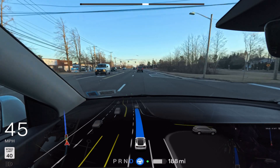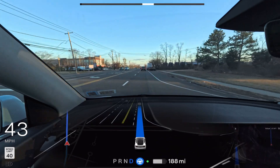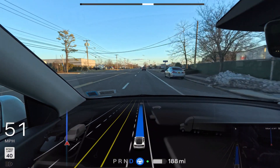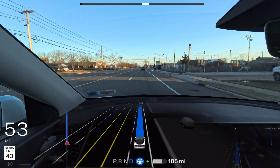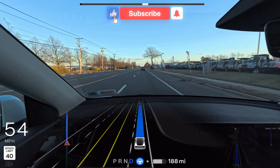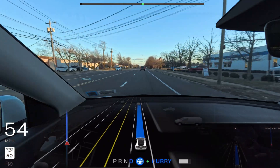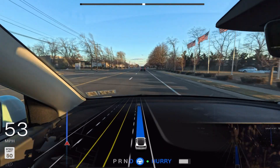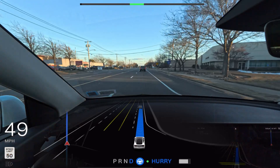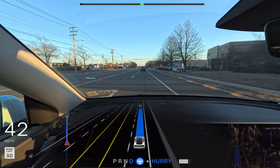The car brakes hard on a yellow light, gets a little confused, then realizes it has enough space and time to go through — and it does. But there was definite hesitation: it tried to brake on the yellow light, then decided it could make it and went through. There was clear confusion and hesitation there.